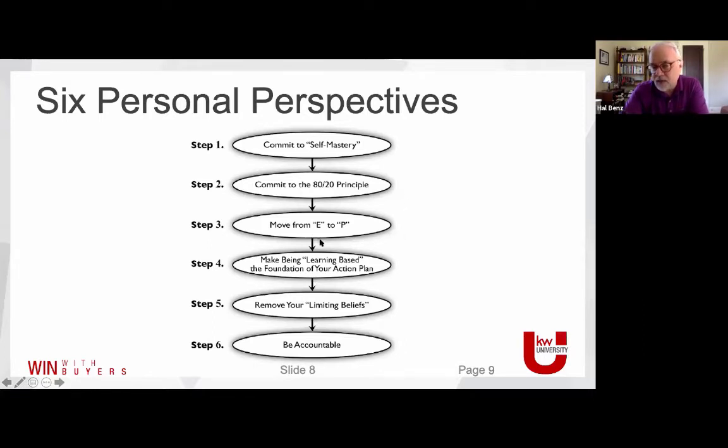Moving from E — entrepreneurial — to P — purposeful — is the recognition that each of us has a natural style, a natural way of behaving in the world. When your own natural gifts get you to a ceiling of achievement, you become purposeful: you look for people who have broken through and copy them. We call that modeling. Entrepreneurial to purposeful is also sometimes referred to as easy to painful — things we naturally do are easy; things we have to learn are painful.